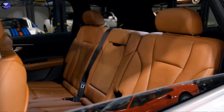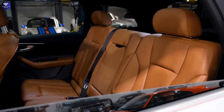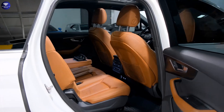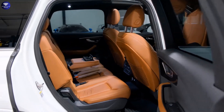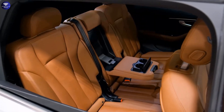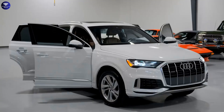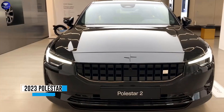Both rows of seating provide ample room, with the back bench offering good headroom and legroom. However, the A7's striking sloping roofline affects headroom and can pose challenges for fitting car seats, although the latch anchor points receive high marks for user-friendliness.